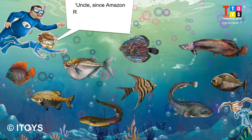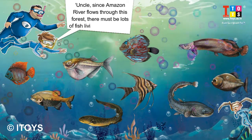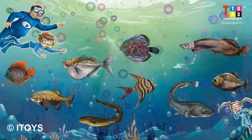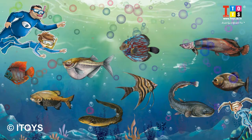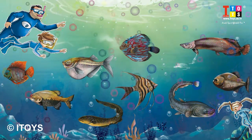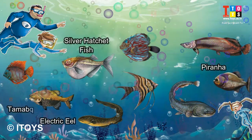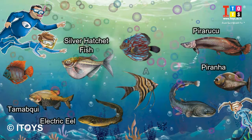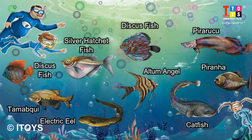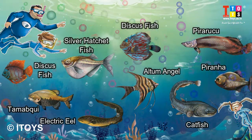Uncle, since the Amazon River flows through this forest, there must be lots of fish living here as well? Certainly — in fact, there are over 3,000 species of fish in the Amazon waters. The chief among these are Piranha, Electric Eels, Silver Hatchet Fish, Tambaqui, Pirarucu, Altamangels, Catfish, and Discus Fish. In fact, many species of catfish alone are found in these waters.